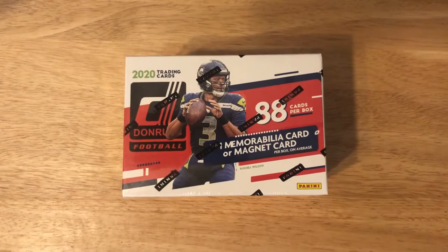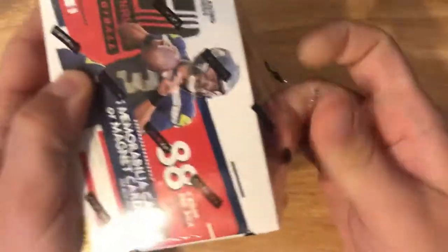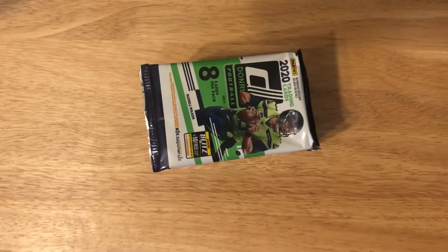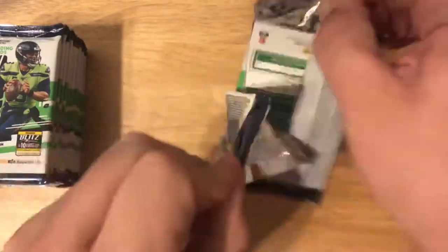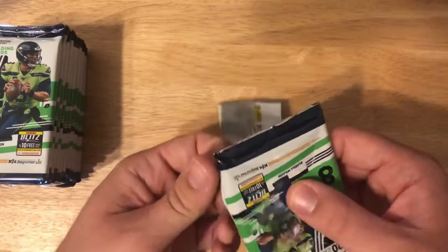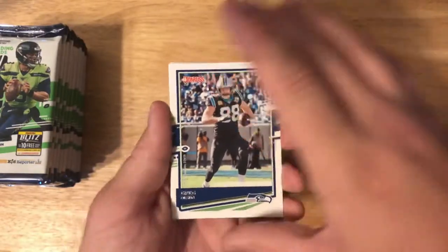Just a one-box opening today — my last box of Donruss 2020 football cards. Going to hop right into it and get this opened. There are definitely some really cool cards you can pull from these boxes. You're always hoping to get a Joe Burrow rated rookie, especially some variation. Any of the rated rookie cards are cool. There's usually one memorabilia card per box in here somewhere.